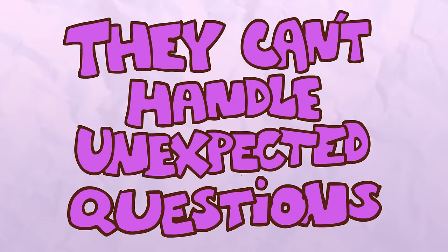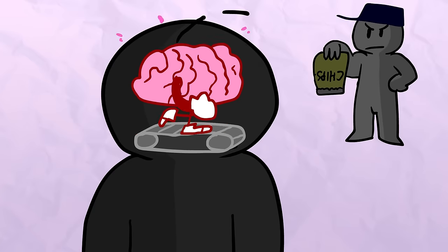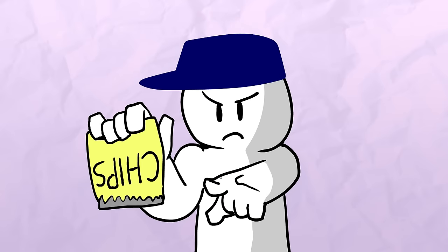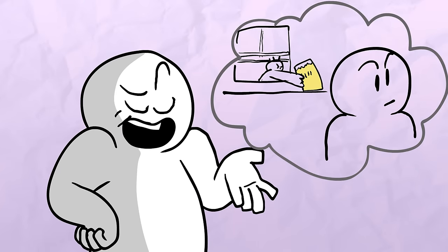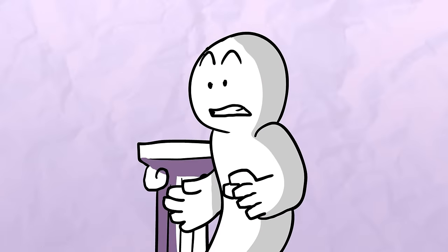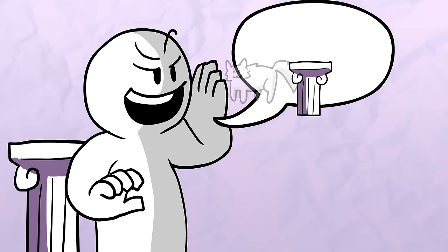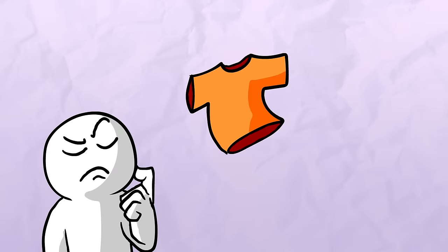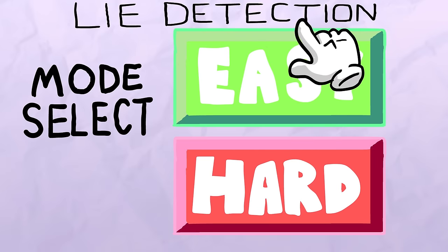They can't handle unexpected questions. Liars are using their brains much more than those telling the truth. Honest people don't have to think too hard about what they're saying — they're simply telling the truth. Liars, on the other hand, are inventing entire stories and situations purely out of their own imaginations. Sometimes they plan out their responses long in advance. That's why asking unexpected, random questions often catches them out. It's another technique police often use — simply asking what they were wearing or what they ate could be enough to leave a liar stuttering.